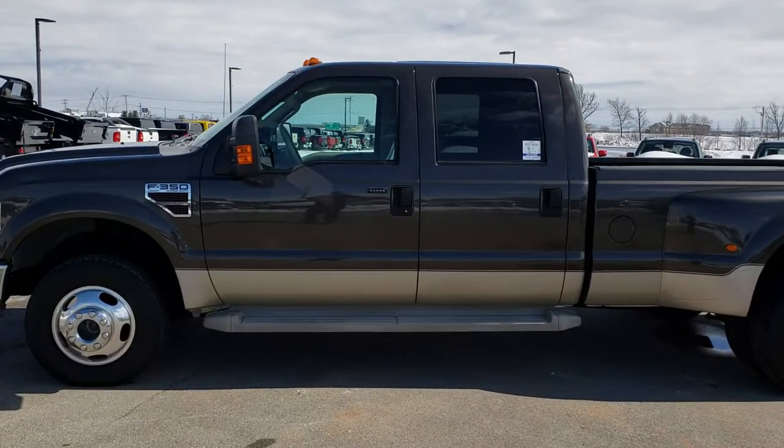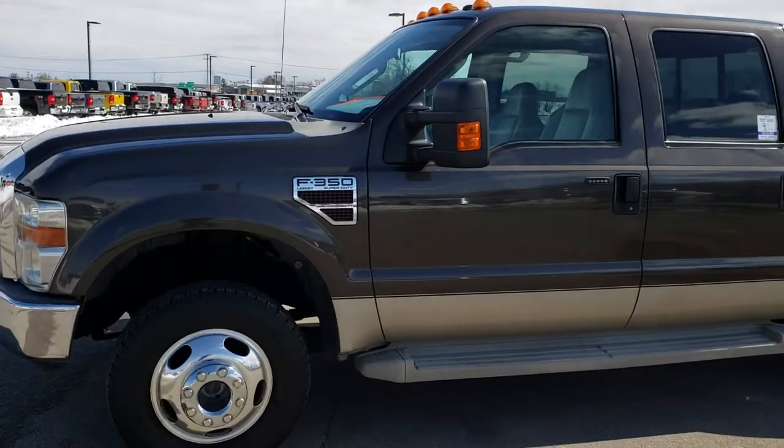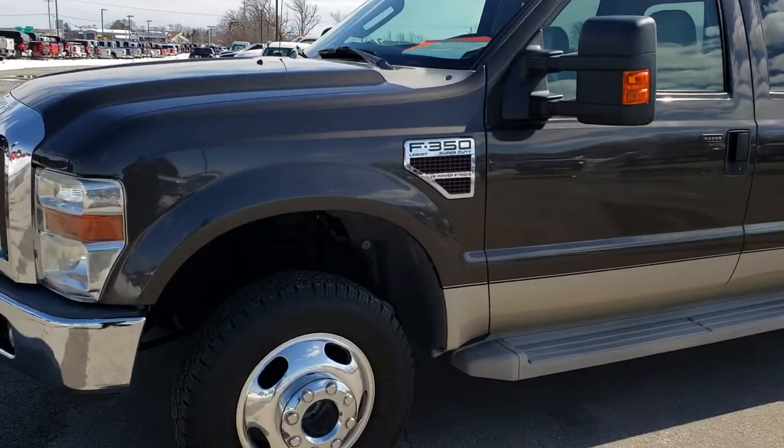This is stock number 9422. We are here at Summit Automotive in Fond du Lac, Wisconsin, your new and used heavy duty truck headquarters.